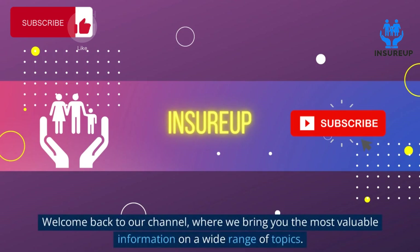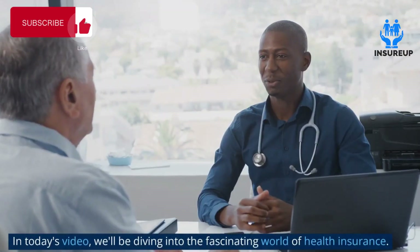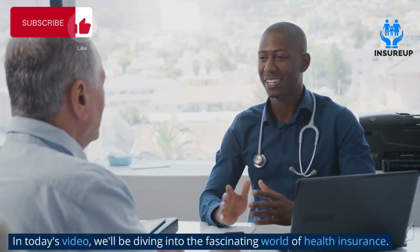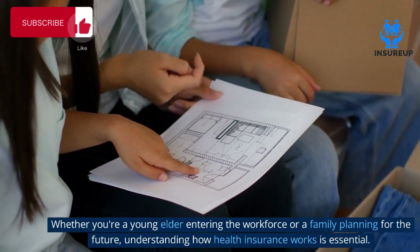Welcome back to our channel where we bring you the most valuable information on a wide range of topics. In today's video we'll be diving into the fascinating world of health insurance, whether you're a young adult entering the workforce or a family planning for the future.